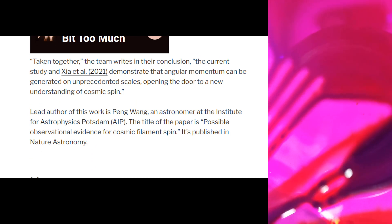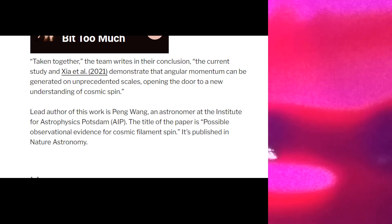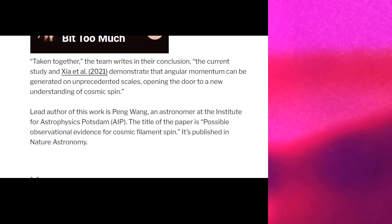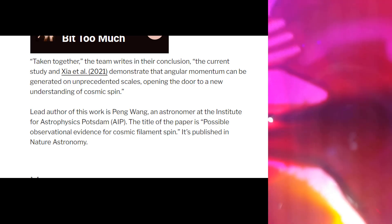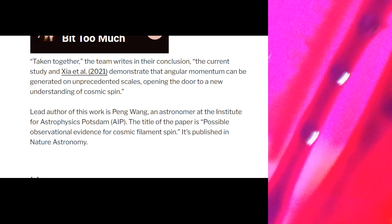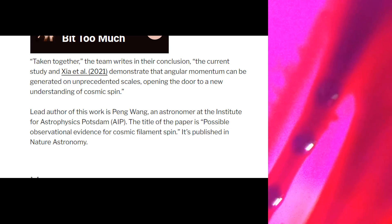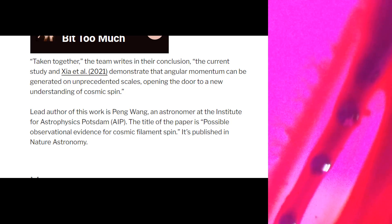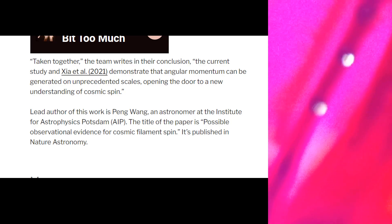Taken together, the team writes in their conclusion: the current study — Wang et al., 2021 — demonstrated that angular momentum can be generated on unprecedented scales, opening the door to a new understanding of cosmic spin, which we now know is electromagnetism because it's instantaneous action at a distance. The lead author is Peng Wang, astronomer at the Institute of Astrophysics Potsdam. The title of the paper is 'Possible Observational Evidence for Cosmic Filament Spin.'